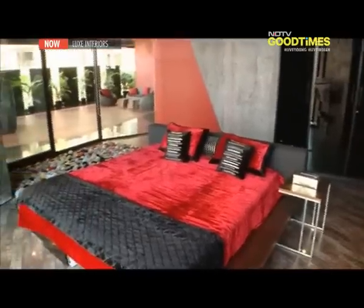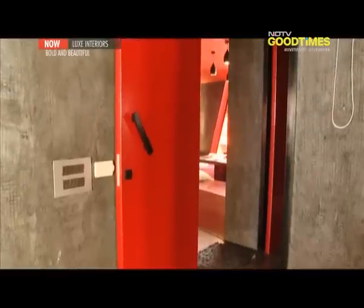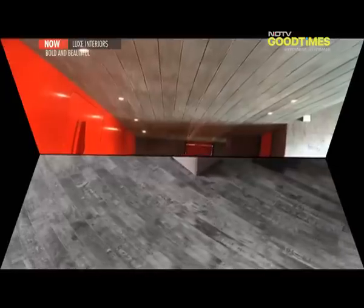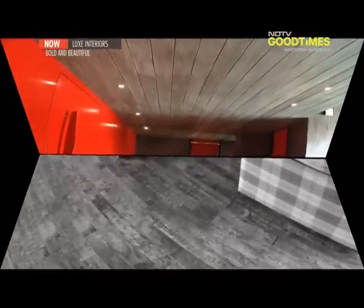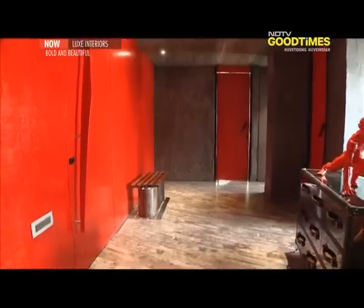The master bedroom plays up the feeling of expanse with its island bed, around which the room is centred. The design also features the distinct use of two colours, but it all started with grey — the space was made entirely monochromatic. Grey was used in different ways across different materials: grey wooden flooring, and on the walls a simple cement-coated plastered finish painted grey. This grey then worked as the perfect canvas for a splash of bold red.